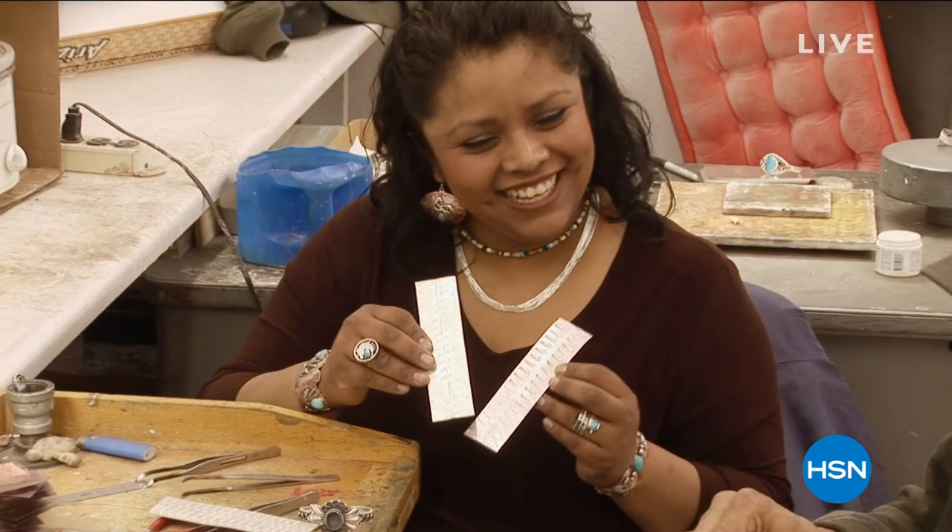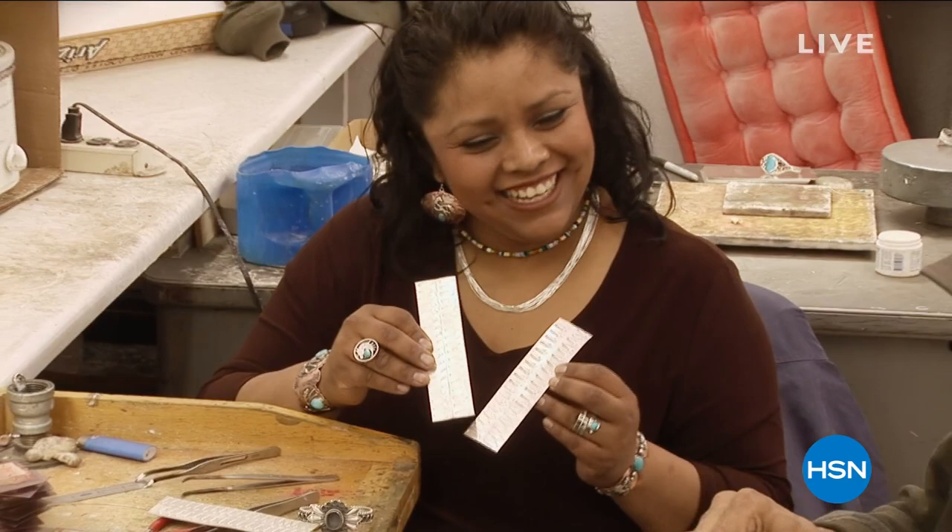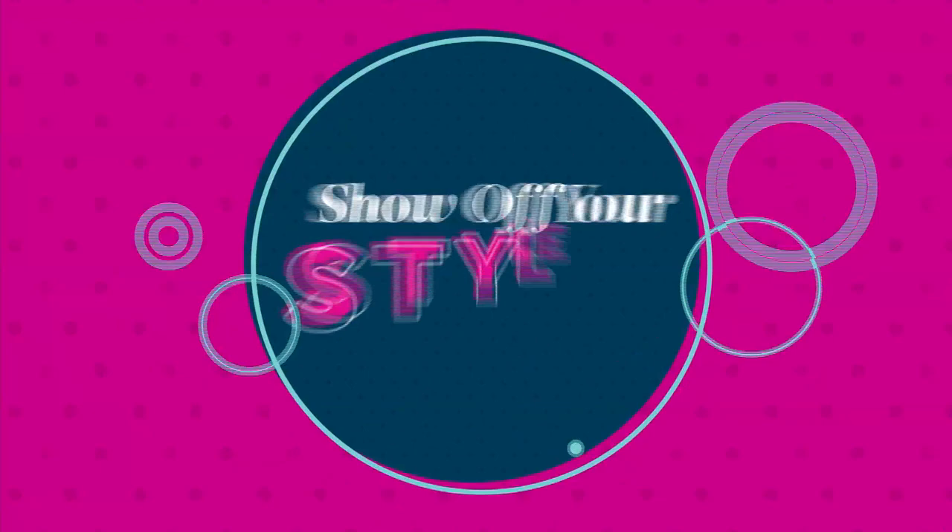Southwestern jewelry continues to be one of the most highly collectible of all jewelry designs. And we could not be more fortunate to have this partnership for over 20 years — honestly, it's like you get to know the artisans that are creating these pieces for you. As always, we love hearing from you. Please share your stories with Jennifer and myself, and everyone who may be a first-time shopper who says they love Southwestern jewelry.